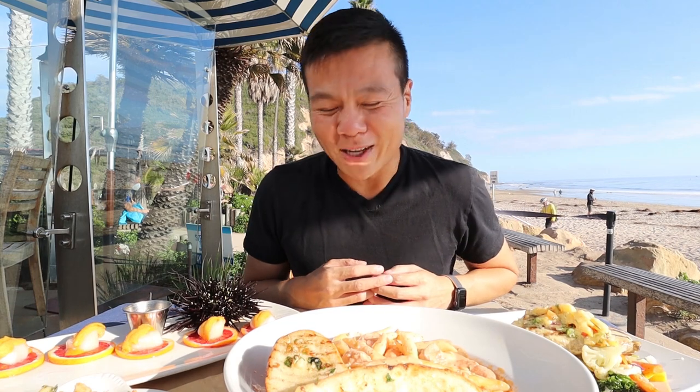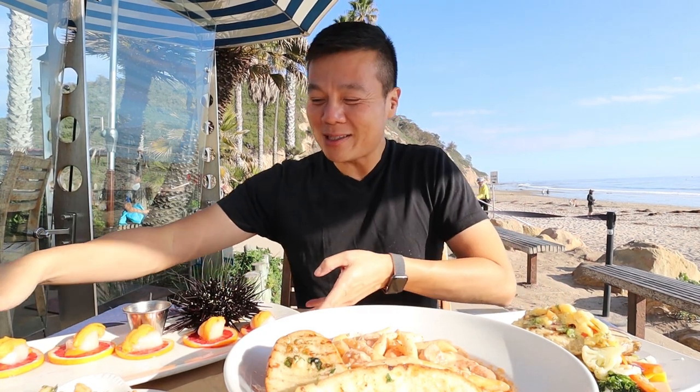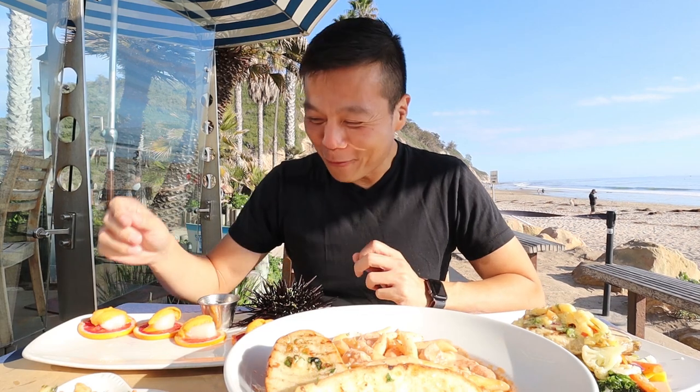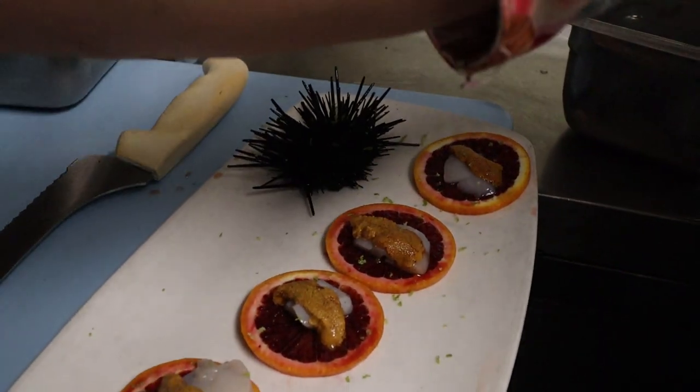I've got the crash of the ocean waves on my left-hand side and amazing beautiful seafood right in front of me that we're about to devour. You got a sneak preview of what it looked like to make some of these dishes in the back — I hope you enjoyed that. Now it's time to feast. The first thing I'm going to go with has to be the Santa Barbara uni, because in Santa Barbara you just have to try it.